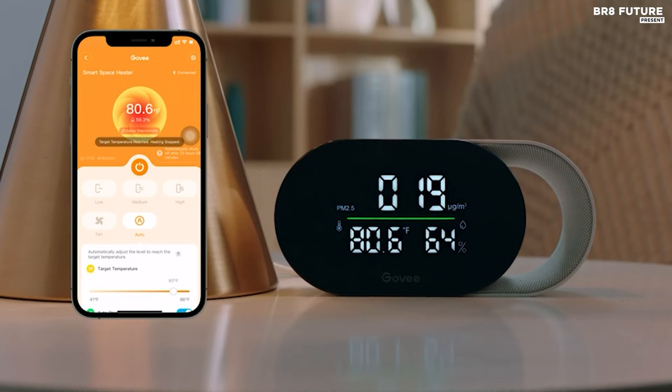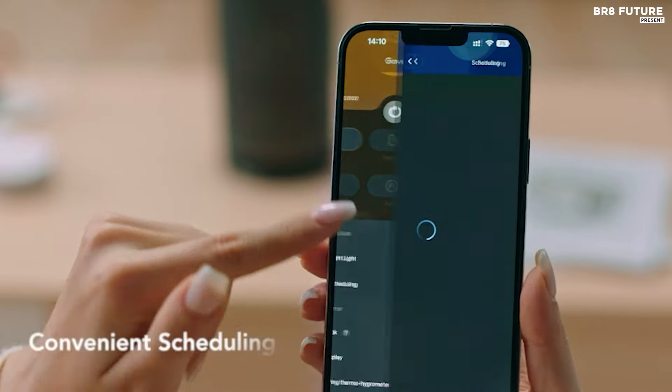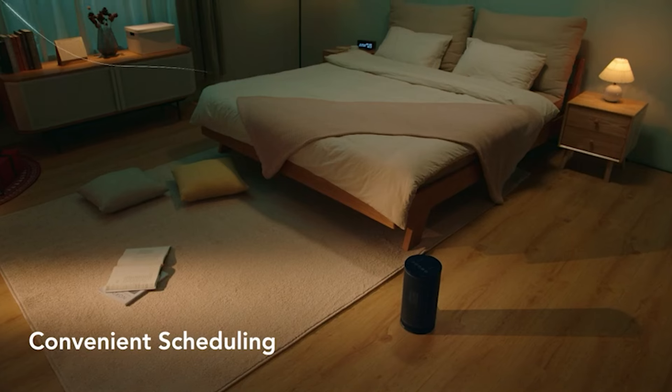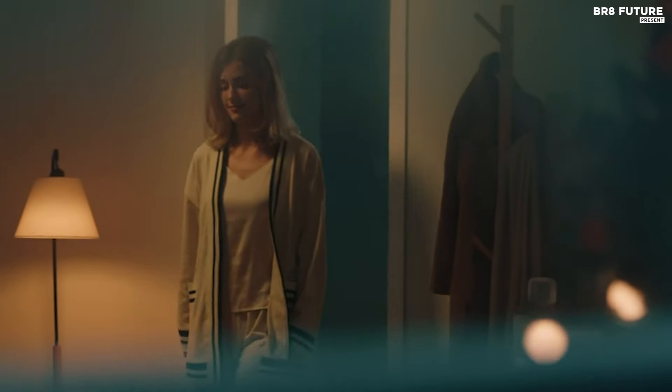Its automatic constant temperature feature, complemented by compatibility with the Govee Thermo Hygrometer, ensures precise temperature control without manual adjustments. With app and voice control capabilities via Bluetooth, Wi-Fi, Alexa, Google Assistant, and IFTTT, you can manage your heating preferences from anywhere.